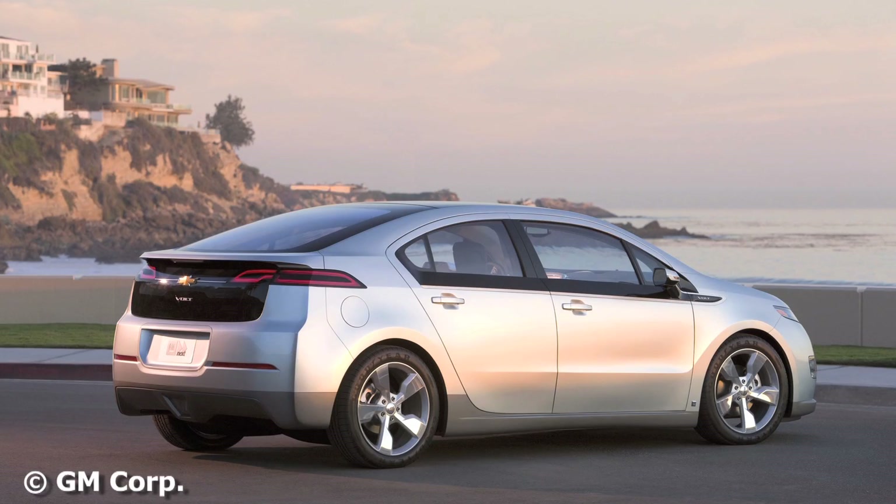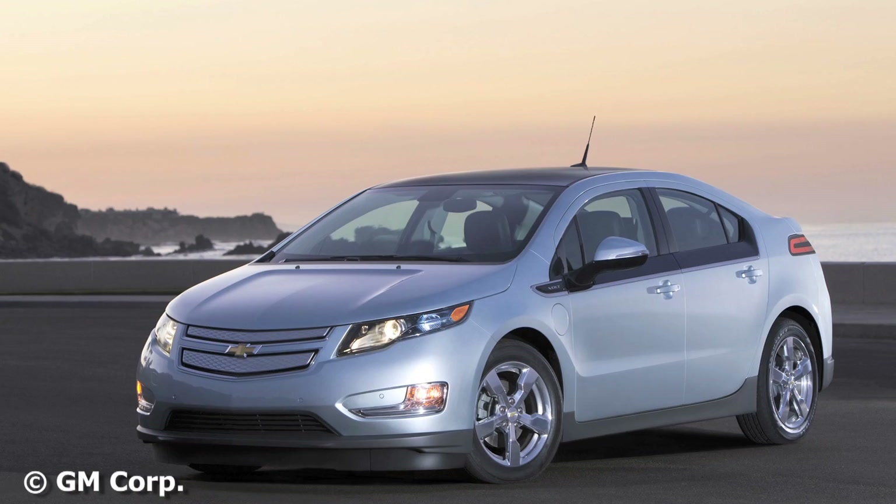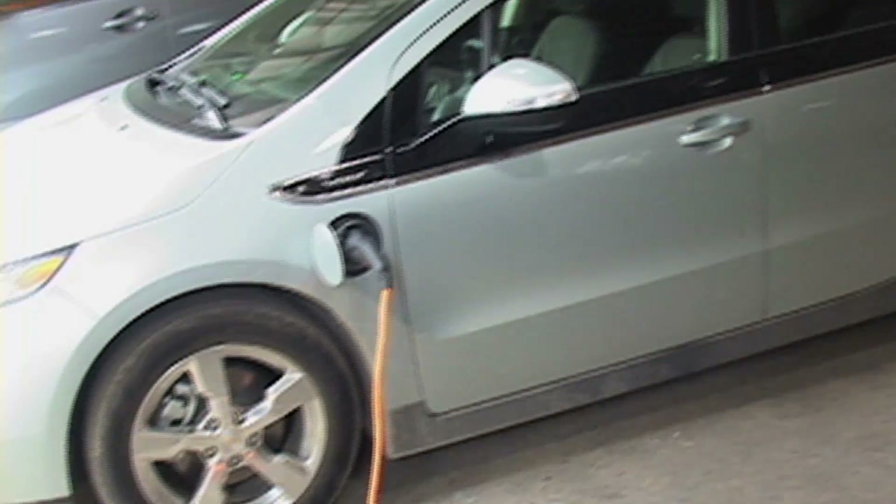One of the questions we get asked about electric cars is about the range. In fact, it's probably the most common question. The Chevrolet Volt is what we call a range extended electric car.